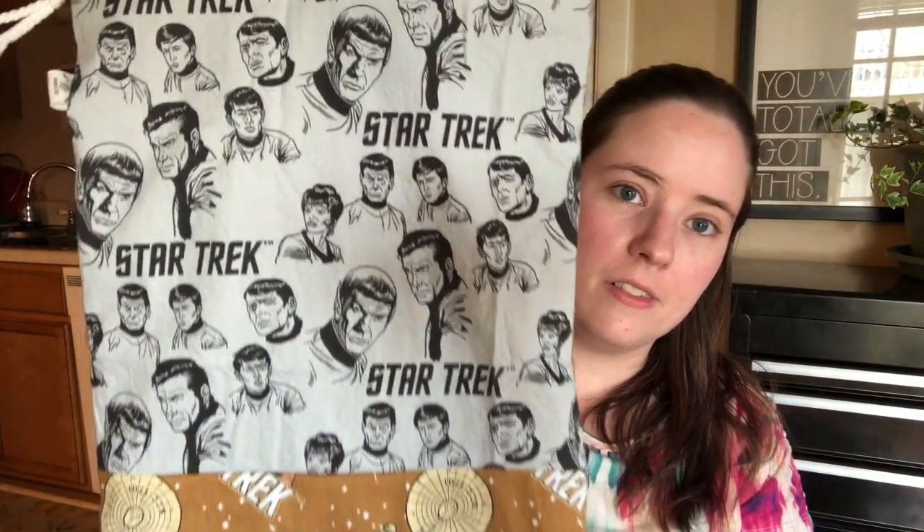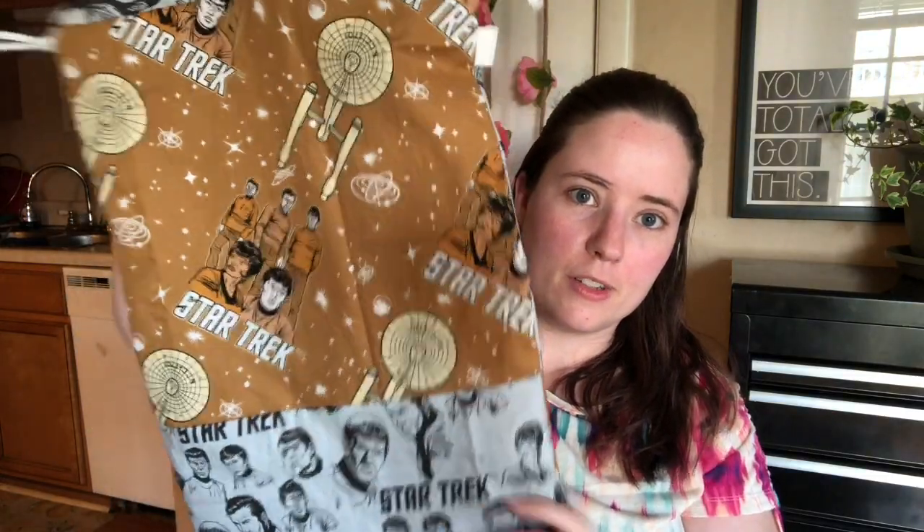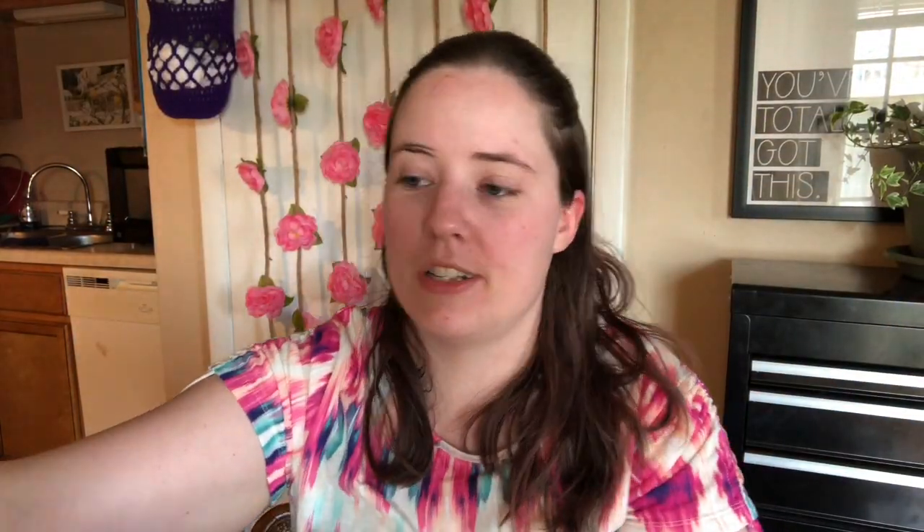And then these next three are Star Trek ones. I've got two different Star Trek prints — reversed. This blue one has the blue Star Trek images. I think these are really cool. I like this yellow one just because I like the yellow color scheme.